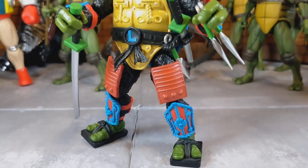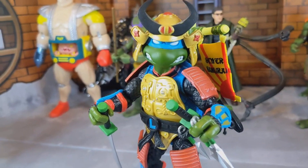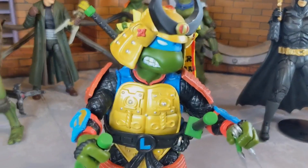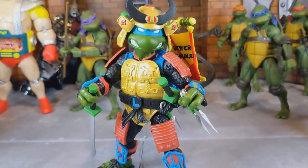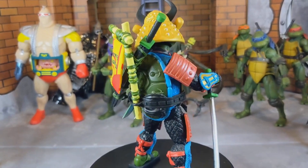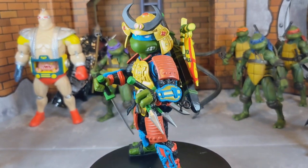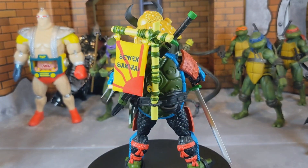Moving on to number two — I have to give it to my Super Seven Samurai Leo. This is a figure I think I reviewed once on my channel, but everything about it is excellent. Not to mention the amount of accessories it came with and two head sculpts — Super Seven does a great job. I got him on sale for 34 bucks. This is definitely one of my top figures in my entire collection and the only Super Seven figure I own.